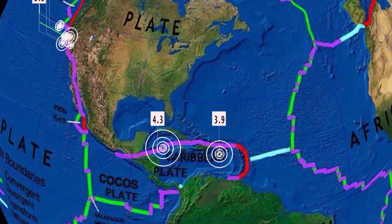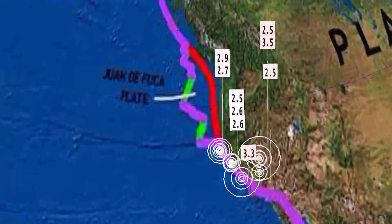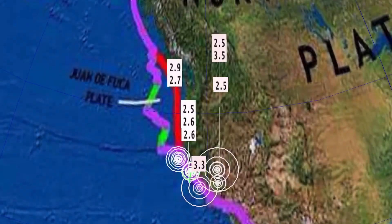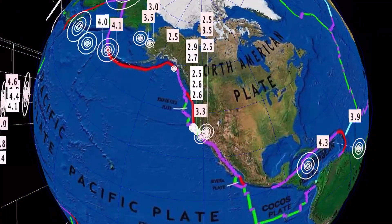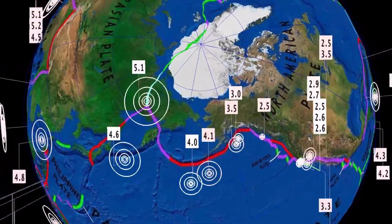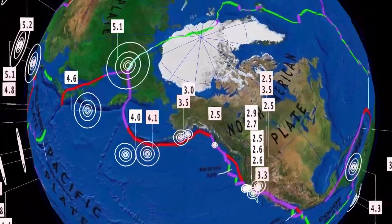Vulcan — heads up, stay safe. 3.9 there in the Dominican Republic. United States across the soil, largest being a 3.5 in Yarrington, Nevada, as well as a 3.3 notable towards San Francisco. Alaska seeing activity all through the Aleutian Islands, as well as eastern Russia — 5.1.